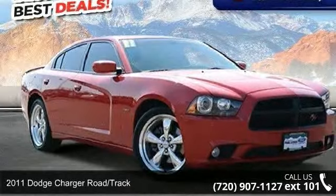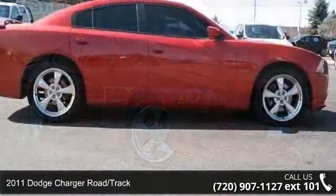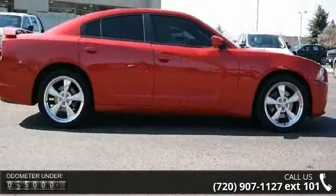Arrive in style with this 2011 Dodge Charger Road Track. If you are looking for a first-rate auto, this one could be yours today.